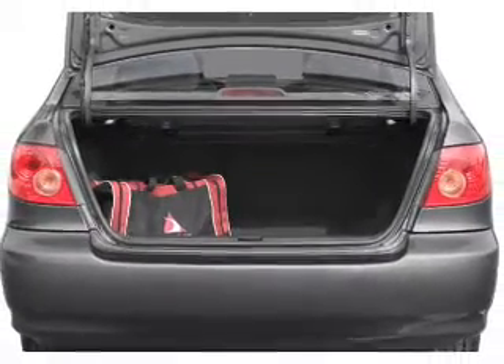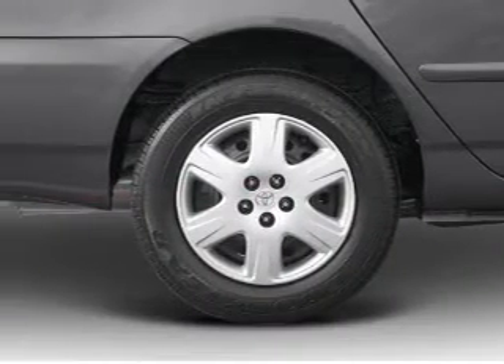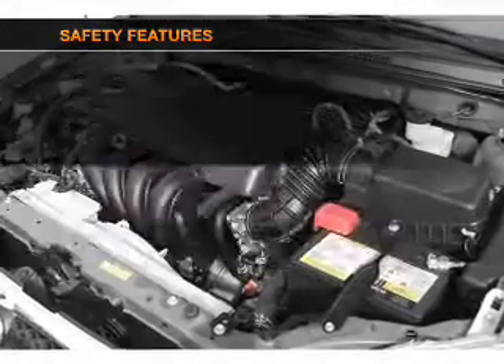Air conditioning, power steering, power mirrors, an AM FM stereo with a CD player, an adjustable tilt steering wheel. And for your peace of mind, the following safety equipment is included.